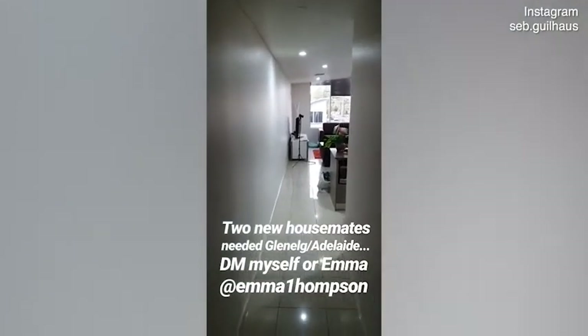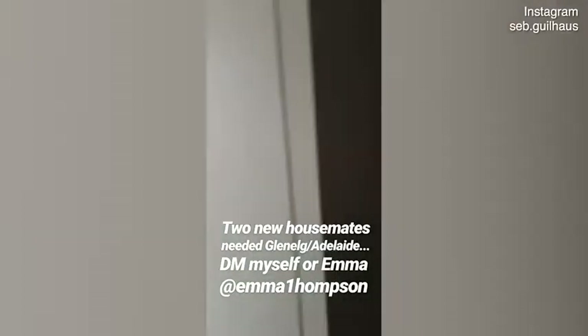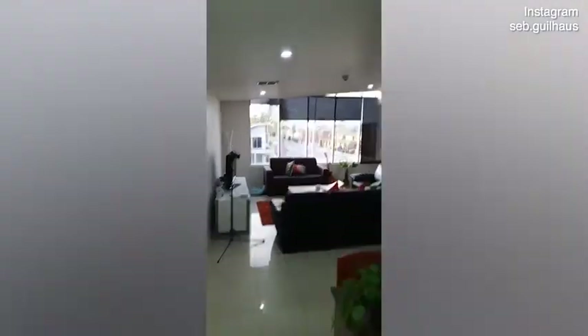It's fully furnished, by the way. This is a spare room — full of clutter, okay — but fully furnished. There's two single beds in there if it's a couple with children.